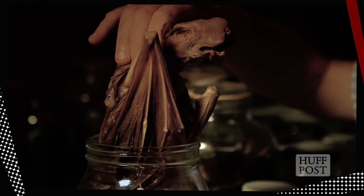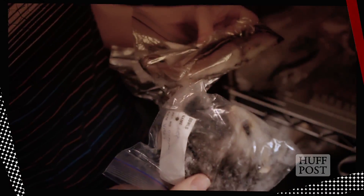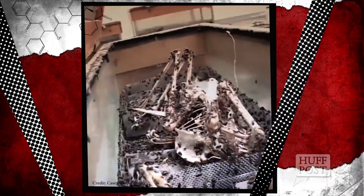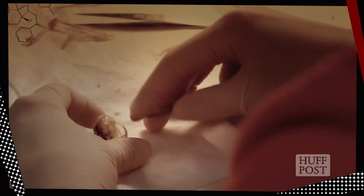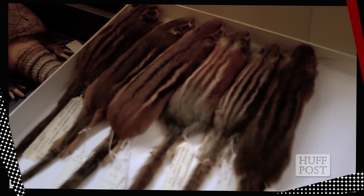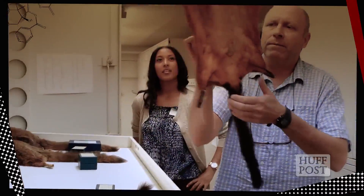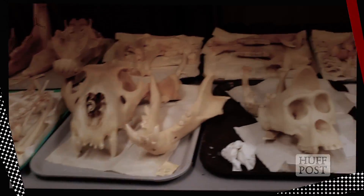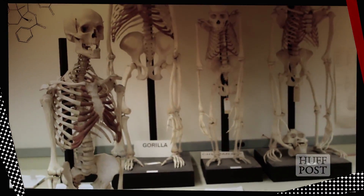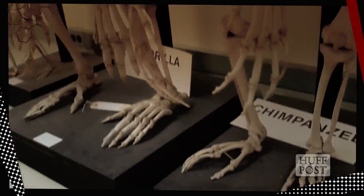Googly-eyed bats in jars, freaky frozen furry creatures, scary skeletons ravaged by flesh-eating beetles. It's ghoulish, but it's also science. Each specimen can show us examples of evolution and is studied by scientists to pinpoint specific changes in a species' morphology — that is, its shape and form. These changes aren't just seen in the past but the present, and may shed light on the future.